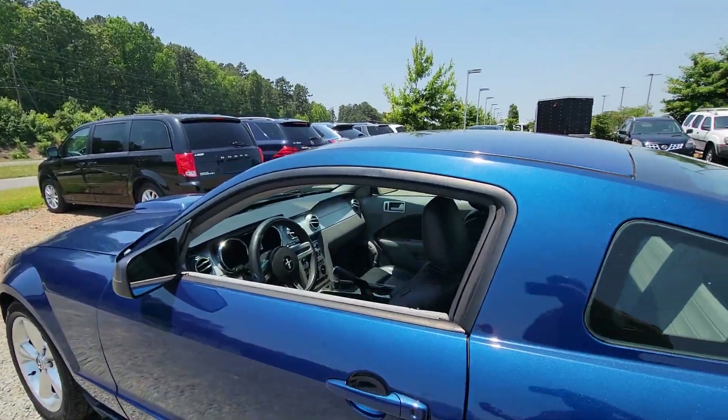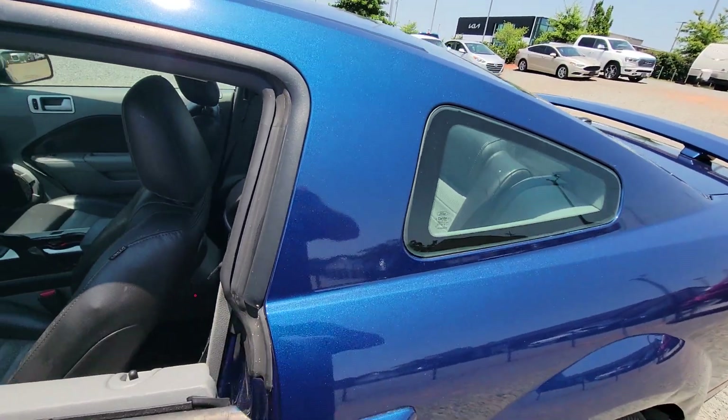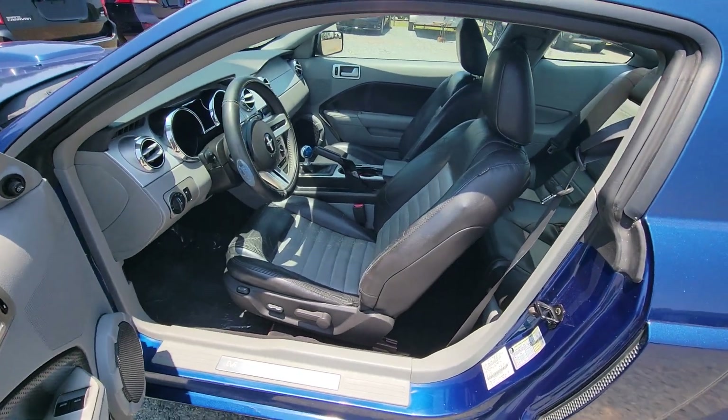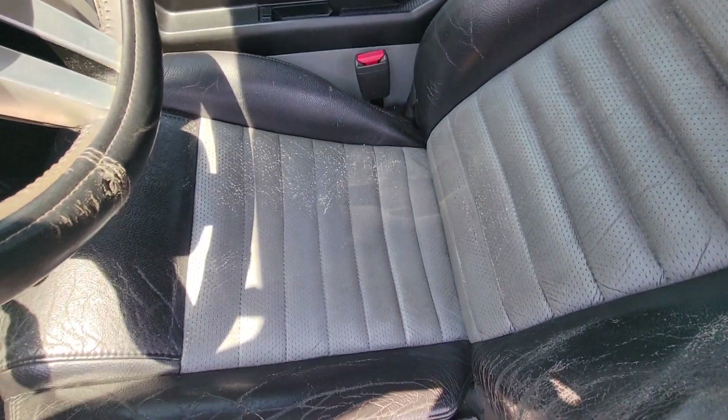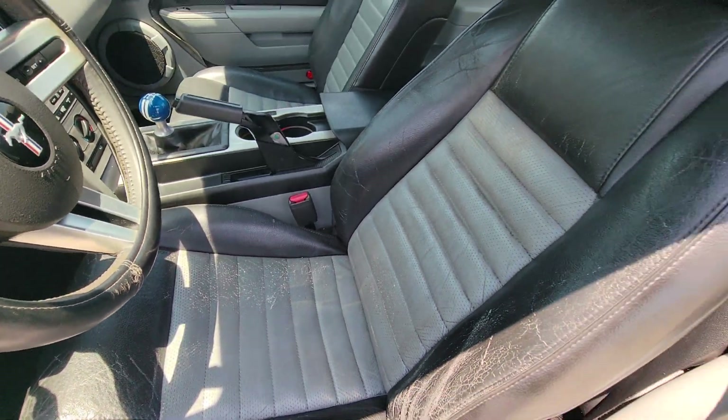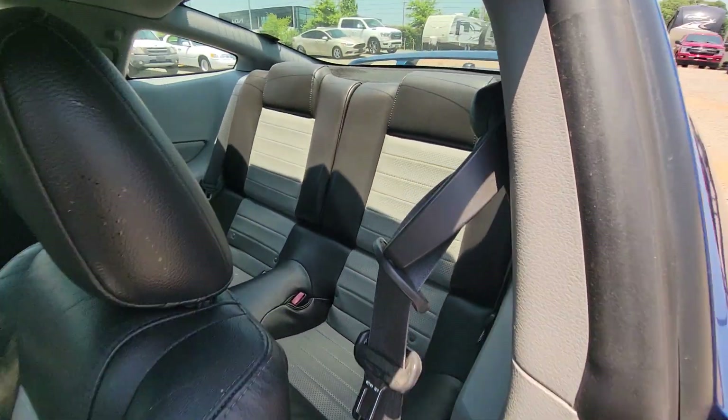It only has 89,000 miles guys. As you can see, two-tone leather interior in really good condition. A little bit of cracking right there — pretty normal for the leather — but no rips, no tears, nothing like that.